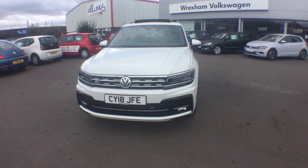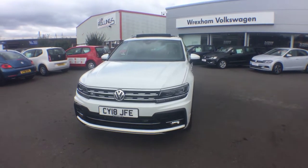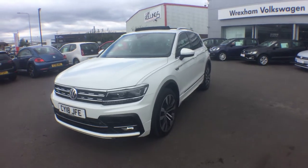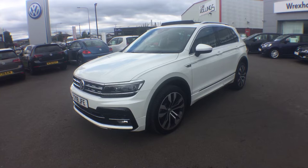Hi, I'm Phil Sadler, sales executive here at Wrexham Volkswagen. I'm going to show you around our Volkswagen Tiguan 2 litre TDI 240 brake bi-turbo that we have on sale.